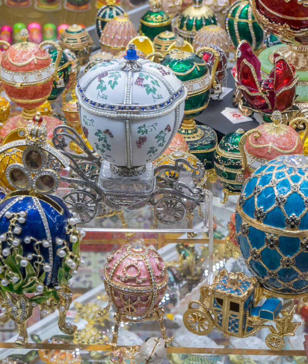Fabergé eggs were actually originally designed to be Easter eggs. They were created by the Russian jeweler Peter Carl Fabergé, who was commissioned by the Russian imperial family to create elaborate Easter eggs as gifts for their loved ones.